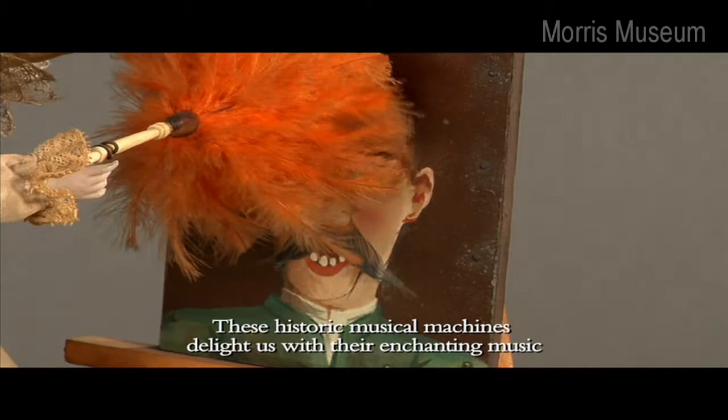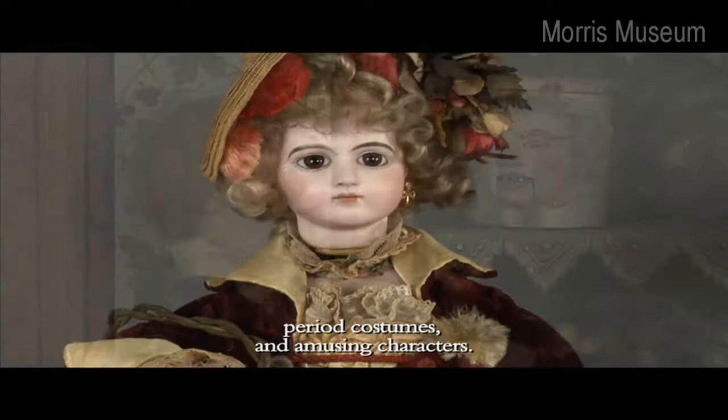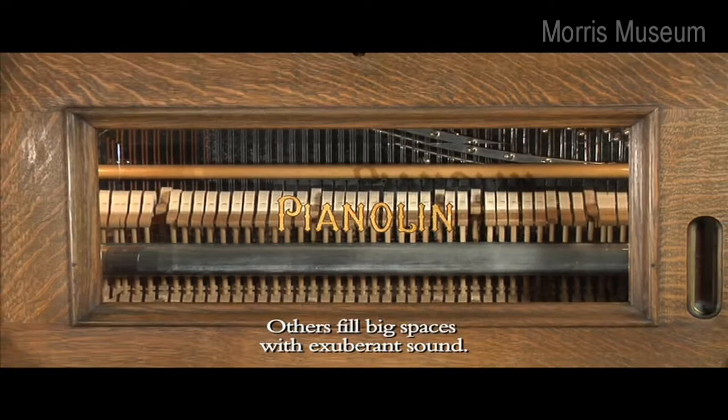These historic musical machines delight us with their enchanting music, ingenious mechanisms, period costumes, and amusing characters. Many are tiny and delicate. Others fill big spaces with exuberant sound.